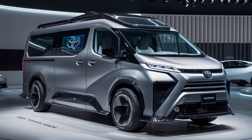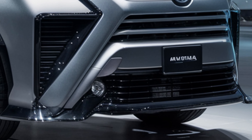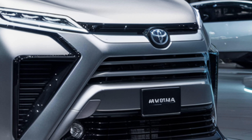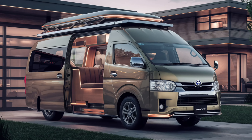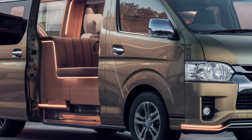Exterior Design. The 2025 Hiass boasts a sleek, modern design. Its aerodynamic lines and bold front grille catch the eye. LED headlights and taillights add a touch of sophistication. The elongated wheelbase ensures ample cargo space without compromising on aesthetics.